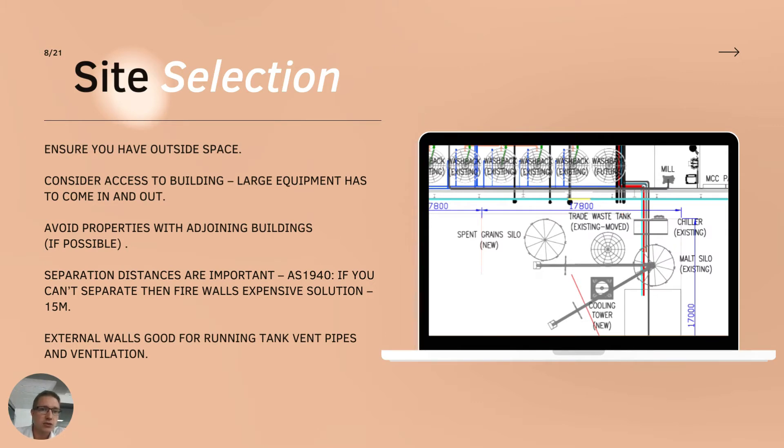Site selection is very important for the distillery and for making it safe. I would always say it's important to have some outside space. The more outside space you have, the more areas you've got to vent your stills and tanks externally, which reduces your risk. Having adjoining walls becomes problematic because of fire regulations and how you protect adjoining buildings - that can become quickly quite difficult and expensive to manage risk to an appropriate level.